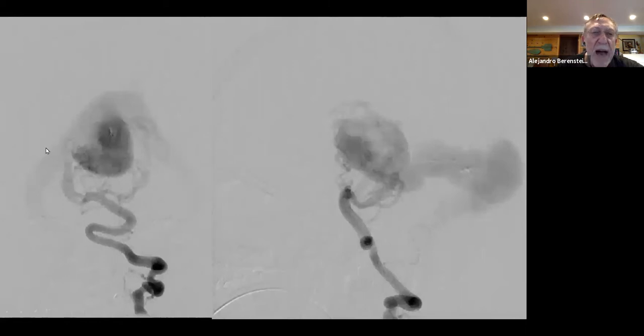This is the angiogram after that session. You can see that the major fistulas have been occluded. There is still significant flow, but this was necessary to decrease the flow and take the child out of heart failure.